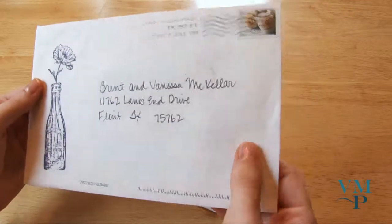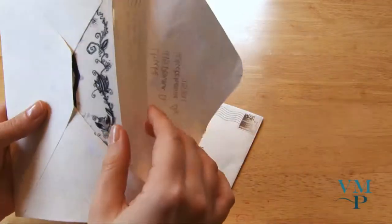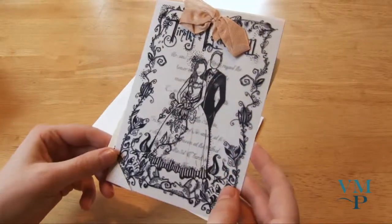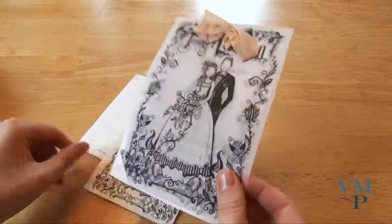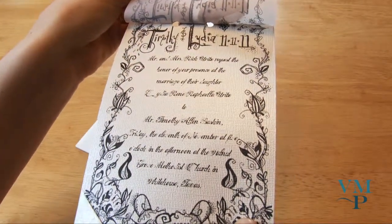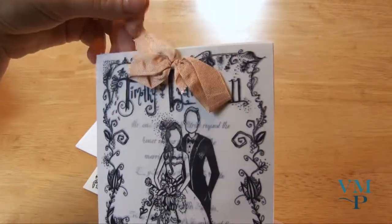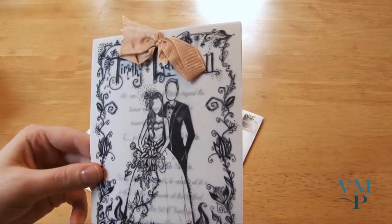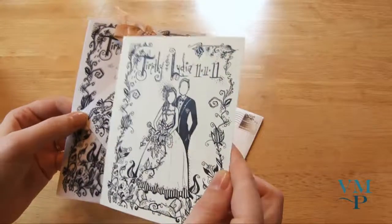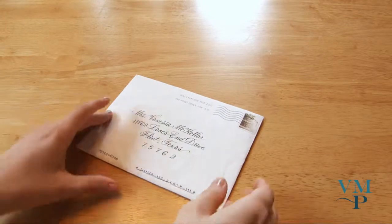This is Lydia and Tim's invitation. I like the stamp on the front — it's cute. Their friend Sherry Dupree of Isley fame drew a drawing that was printed on vellum and tied onto the back piece, so there's the invitation and then the vellum lays on top. I think that's so cute. There's also the antique ribbon, the reception insert, and the reply card postcard. All these people are definitely putting their own personal touches on their invitations.